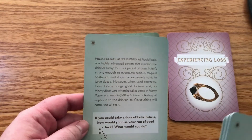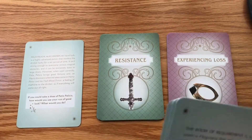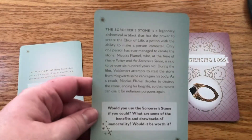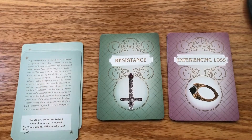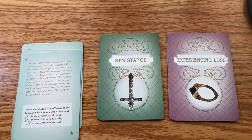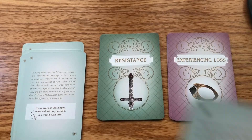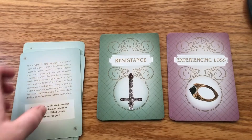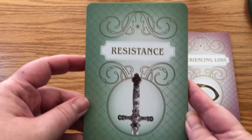We've got Flights of Fancy, which includes — and I'm probably not going to say these all correctly — Felix Felicis, also known as Liquid Luck; Spells; Sorcerer's Stone; Triwizard Tournament; Time Turner; Animagus; Polyjuice Potion; and Room of Requirement.